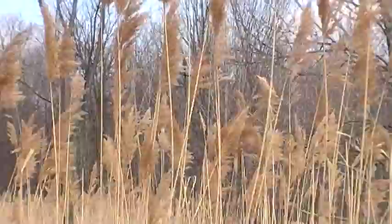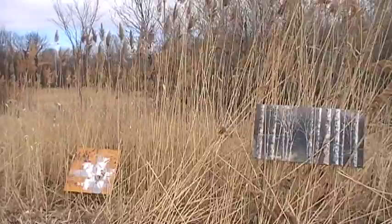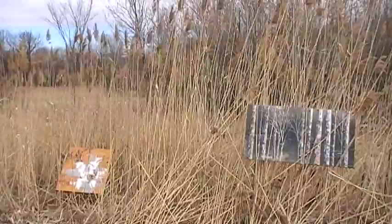I never would have imagined to come across such a popular spot in one location. We found six paintings in here, so this has been a great day. Looks like we're gonna have to call it a take for now — I'm gonna get moving.